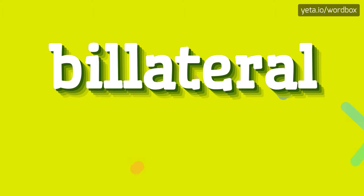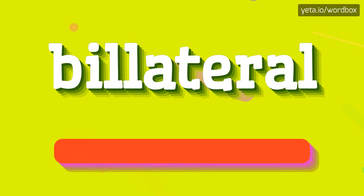Hello. Thanks for choosing this channel. You will see how to pronounce this word. The word you see sounds like: Bilateral.